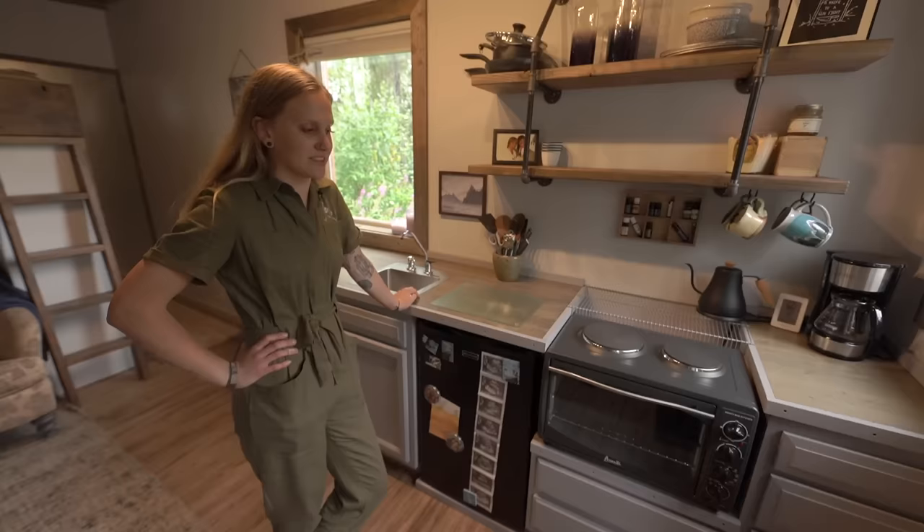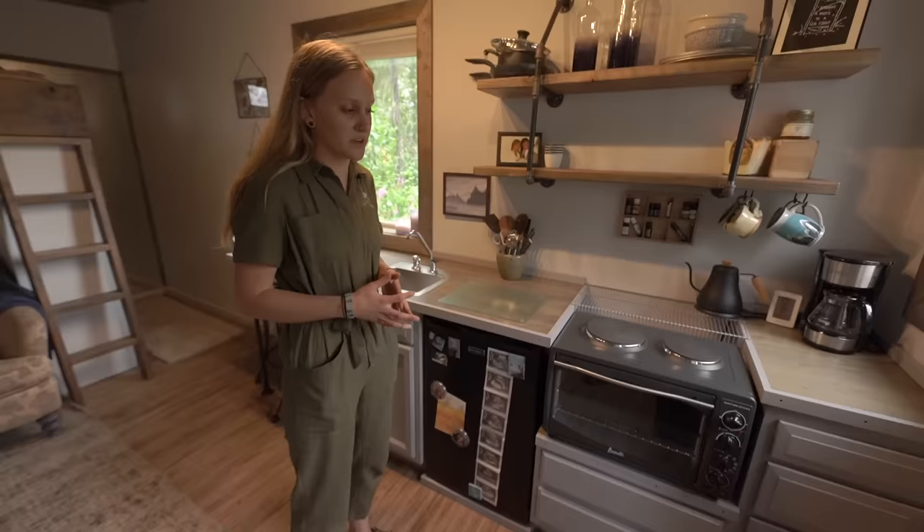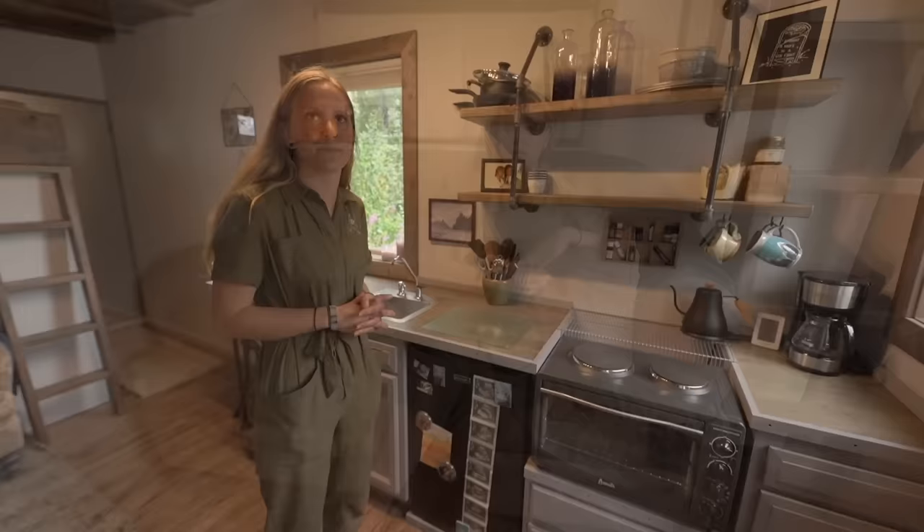There's enough power that I can run my oven and every other electronic I have in here. We made sure that we had the right breakers and everything so we didn't trip anything. From that one electrical source, I can run anything in here at the same time.